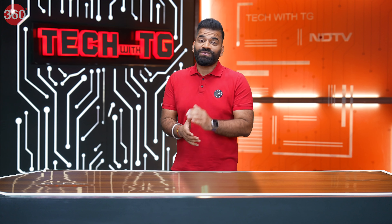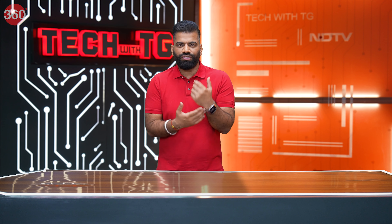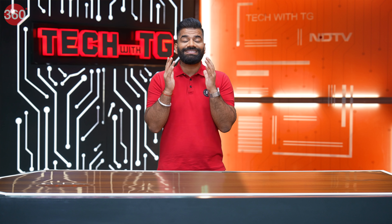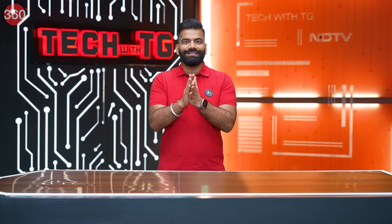Hi guys, welcome to another fresh episode of Tech with TG — the show where we talk about technology. Today what we have around us is mostly smartphones, tablets, laptops, smartwatches, earphones, and EVs. The world is very dynamic and I'm sure you all have curiosity about things and the science behind them. Especially in today's episode, I'm going to discuss a few technologies used in the field of medical sciences.